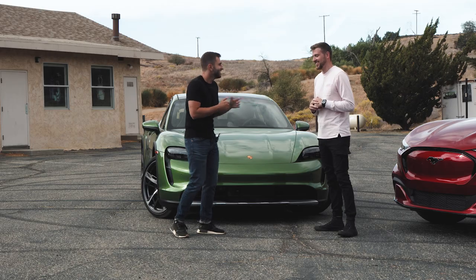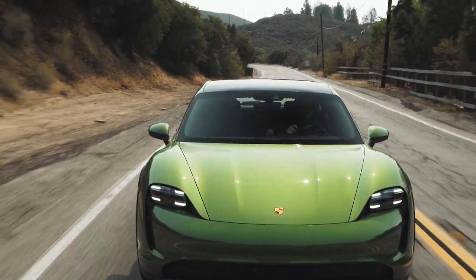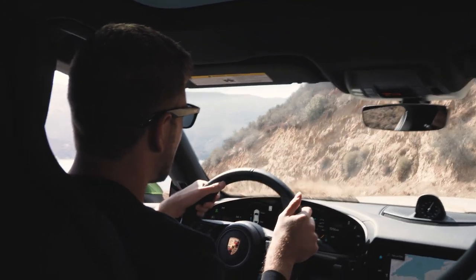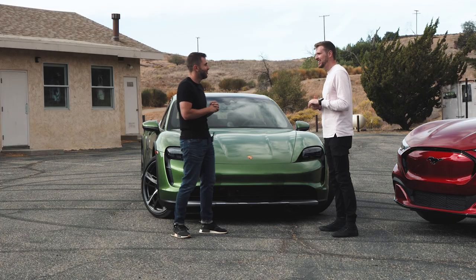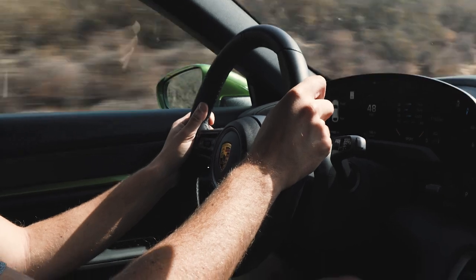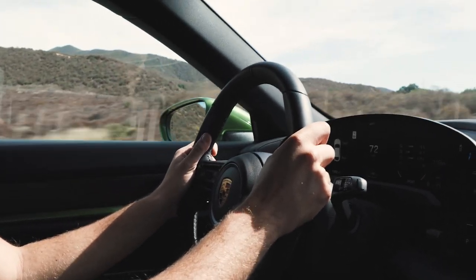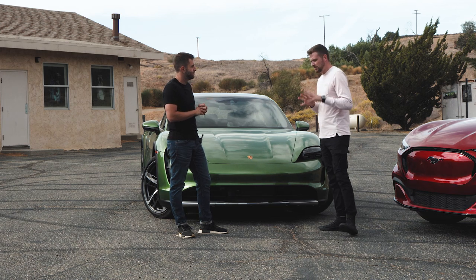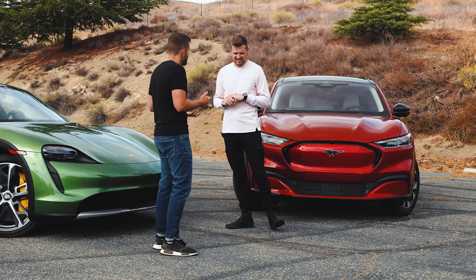Speaking of performance, Taycans are pretty much fast across the board. You can get it in Turbo and Turbo S, but even as a 4S this thing is ballistically fast — it'll hit 60 in 3.8 seconds, and it is ridiculously fast. It feels so good, and it feels like any gas-powered Porsche in how you handle it. They legitimately nailed this, even with a big heavy battery pack. It is a Porsche, and it drives like a Porsche.